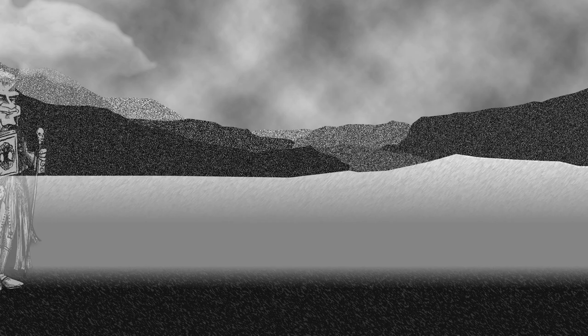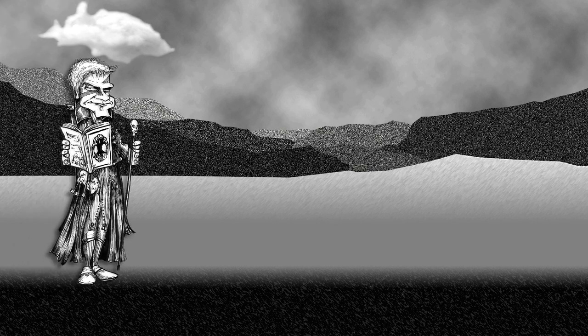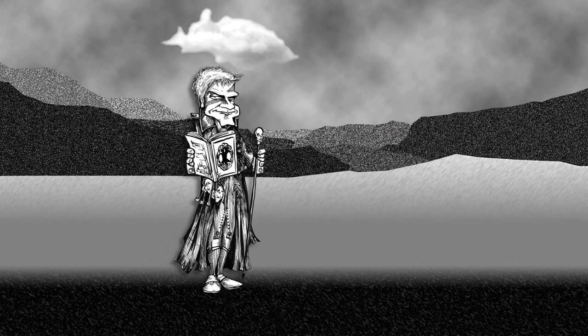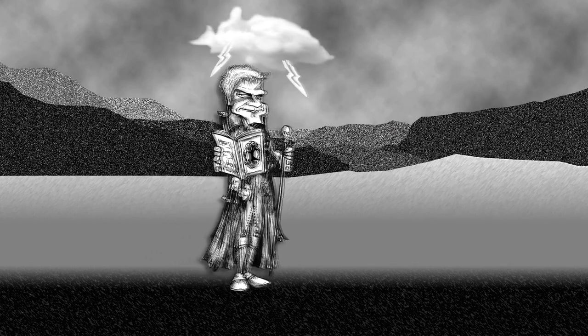Once upon a time, in a barren and uninspired land, a storyteller struggled with his stories. His inspiration had run dry. He looked and looked and looked, but alas, it was nowhere to be found.